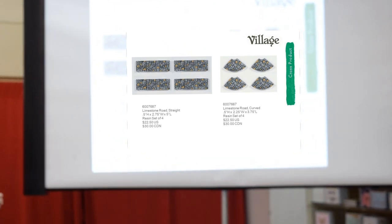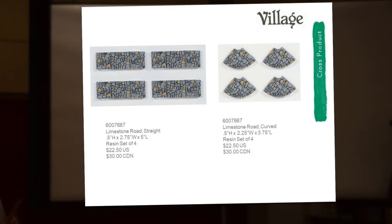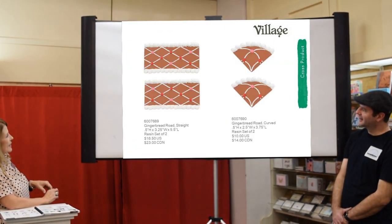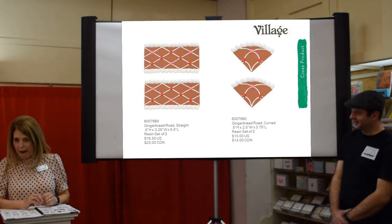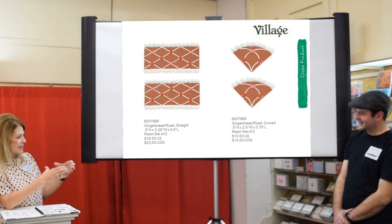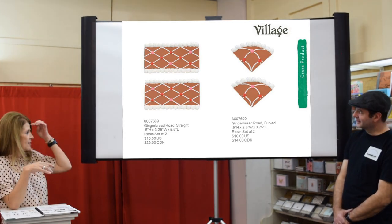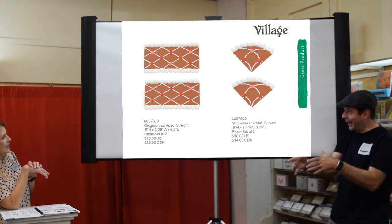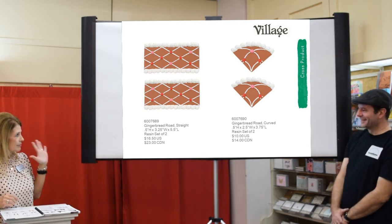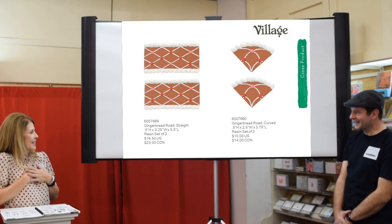We did a new limestone road — straight and curved — in a nice size so people could stand next to each other. Everyone at the showroom in Atlanta said it looks so real and it's so big. The side pieces are a really nice size, and four corner pieces together look like a pie. This is really really good.